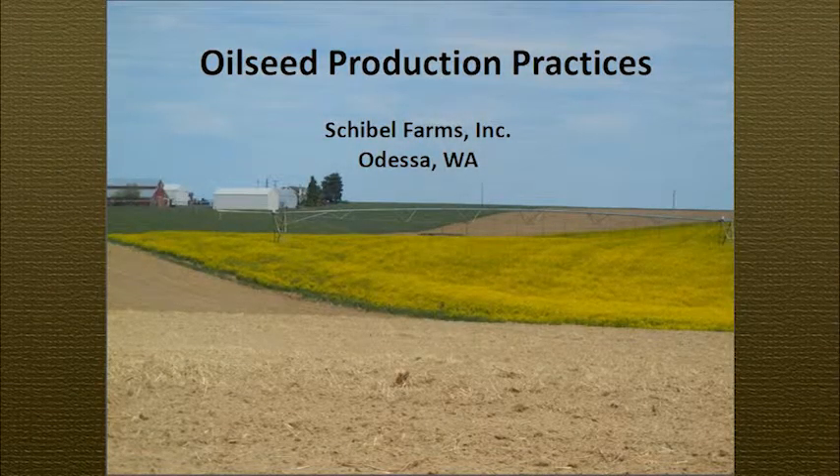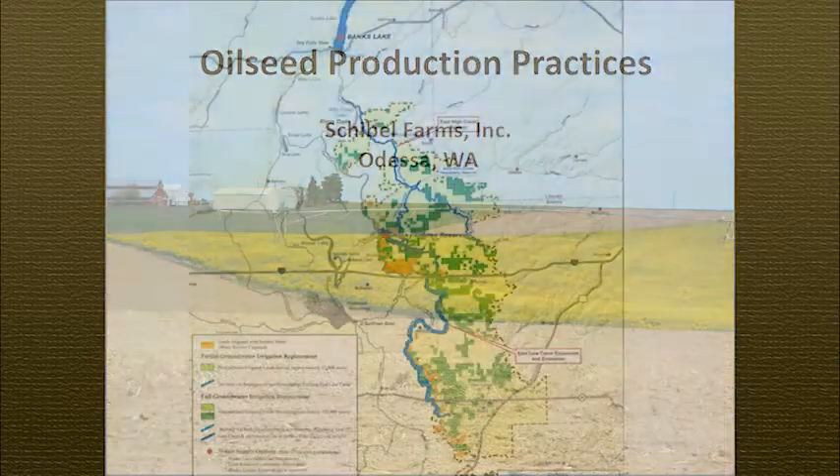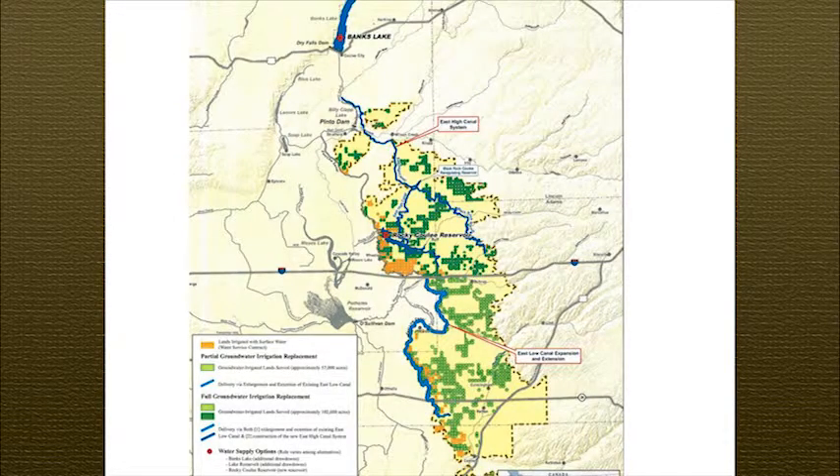To give you an idea, I farm right up in this area right there, southwest of Odessa, Deep Well. You see all those green circles — that's the second half of the Columbia Basin project that's all under Deep Well Irrigation.